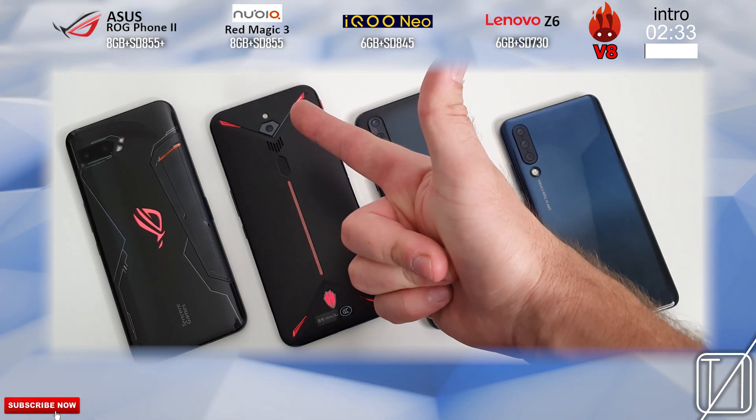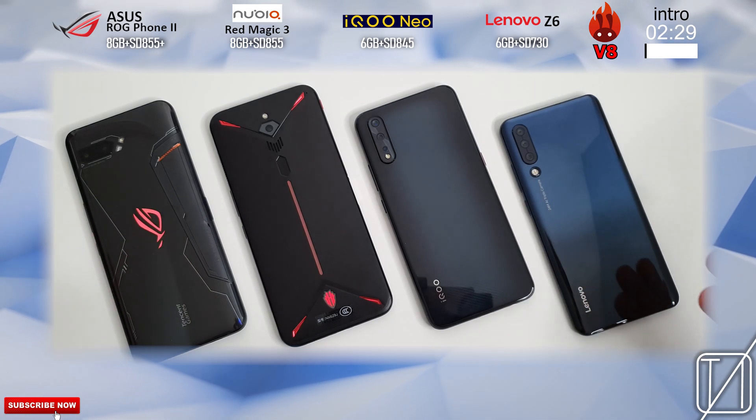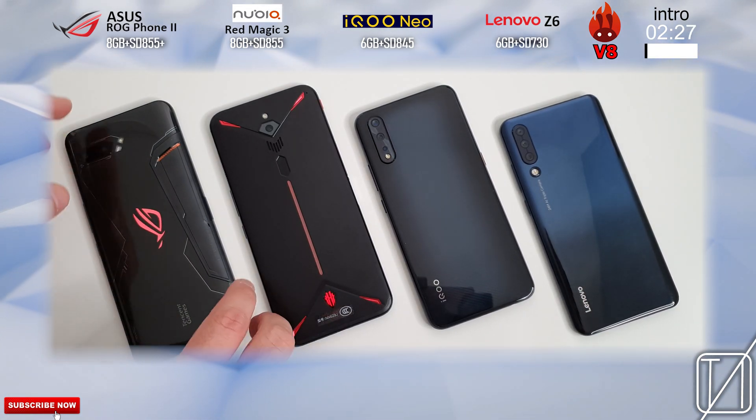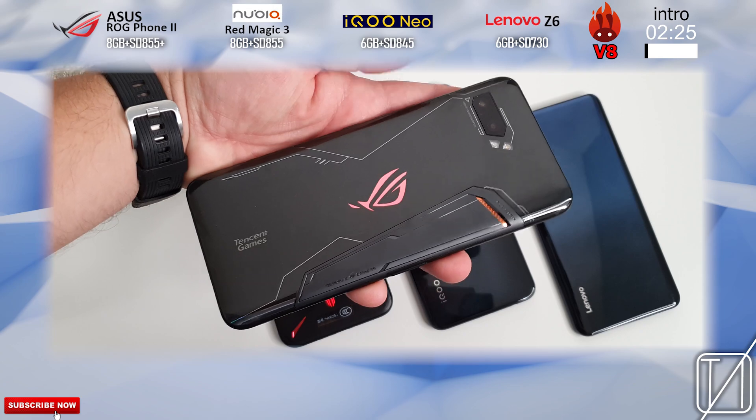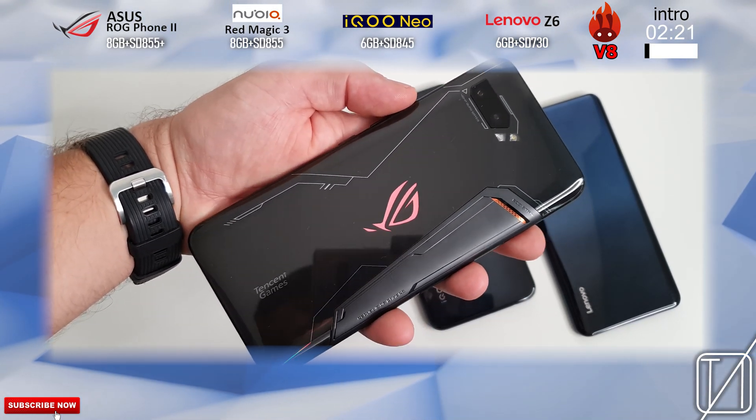What's up guys? You're back with your man TechNik, your go-to guy for videos on the latest tech. Today it's about the latest tech once again since we have the Asus ROG Phone 2 here with its brand new Snapdragon 855 Plus processing chip.